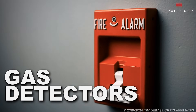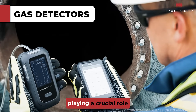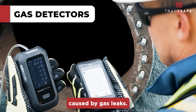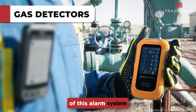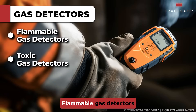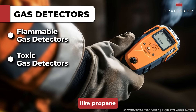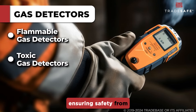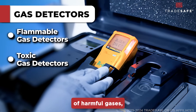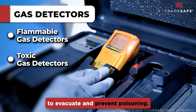Moving on to gas detectors. These systems detect the presence of flammable or toxic gases, playing a crucial role in preventing fire and explosion incidents caused by gas leaks. The two types are flammable gas detectors and toxic gas detectors. Flammable gas detectors are designed to sense gases that could ignite, like propane or natural gas, ensuring safety from explosive risks. While toxic gas detectors monitor the presence of harmful gases, like carbon monoxide, providing crucial time to evacuate and prevent poisoning.